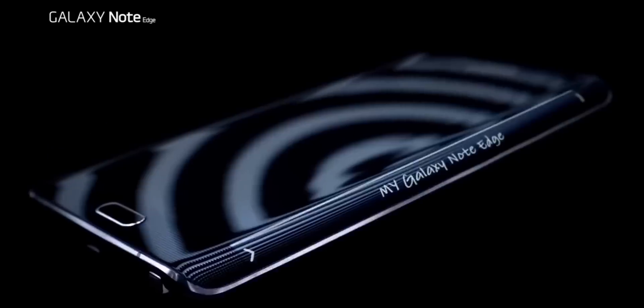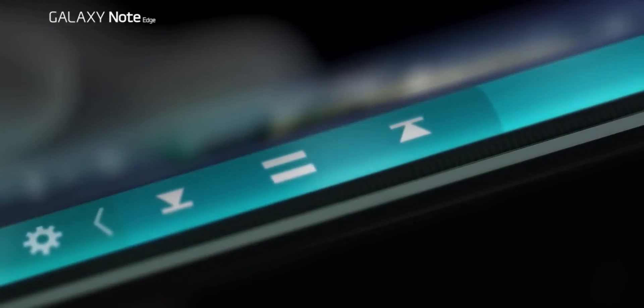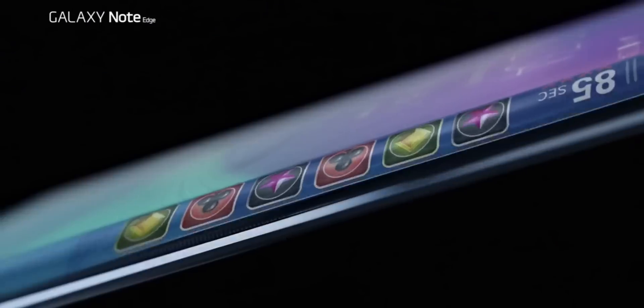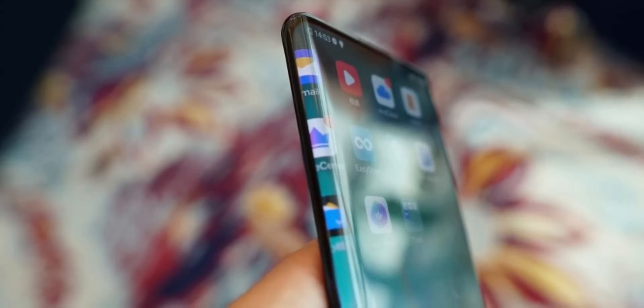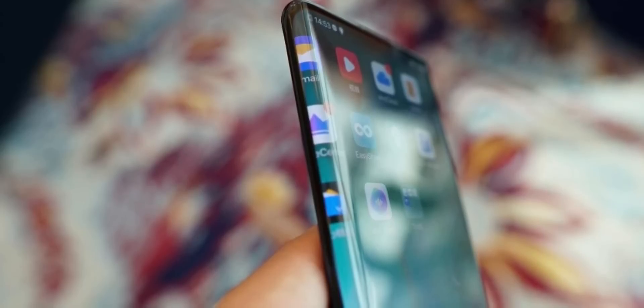The concept of a curved screen isn't new by any means. Samsung deserves credit for kickstarting the curved screen trend that's now evolved into waterfall displays. The Mate 30 Pro and Vivo Nex 3 took the concept to the next level, and that's only the beginning.